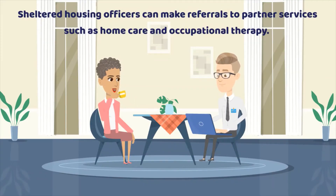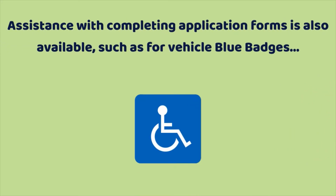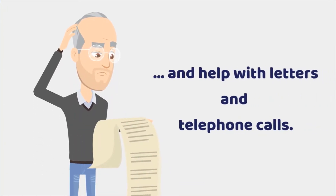Sheltered Housing officers can make referrals to partner services such as home care or occupational therapy. Assistance with completing application forms is also available, such as for vehicle blue badges, and help with letters and telephone calls.